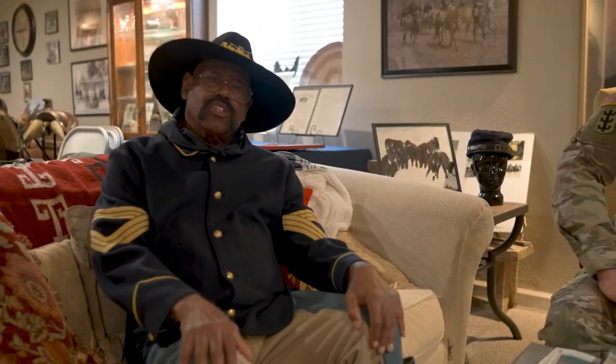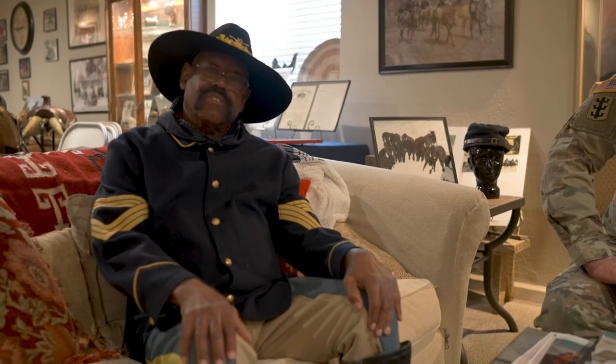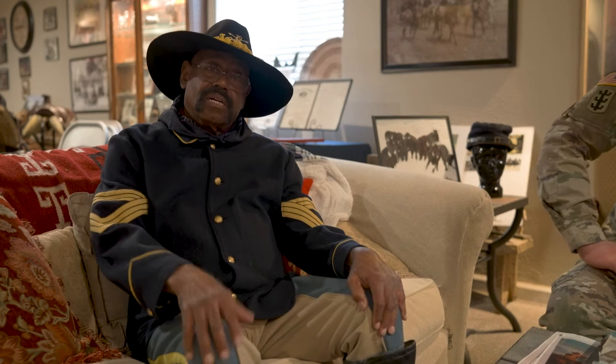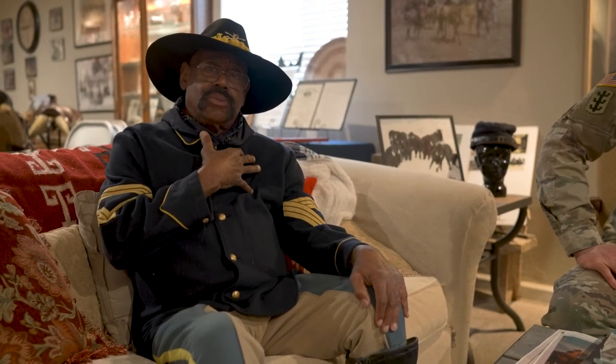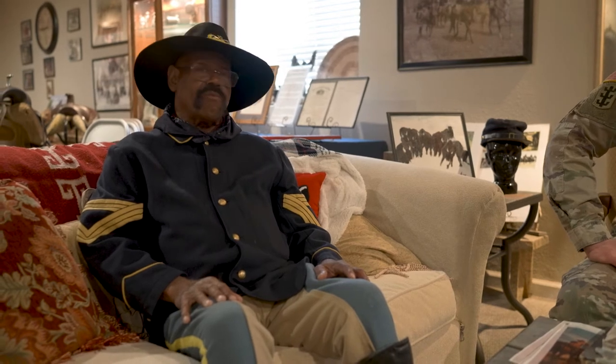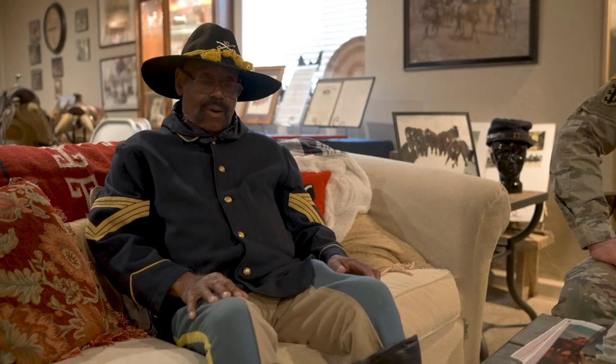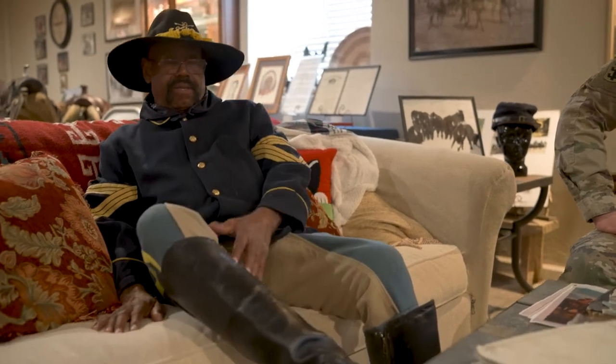I'm dressed in the uniform of the United States Army Cavalry of the 1870s and the 1880s. My tunic is dark blue. My trousers are sky blue because that's what the United States government says they are — and if the government says they're sky blue, they're sky blue. I wear high boots on my legs, which tells you that I'm cavalry and I ride a horse everywhere I go.